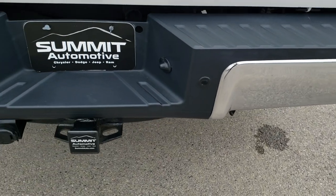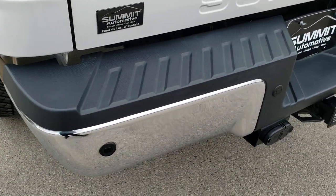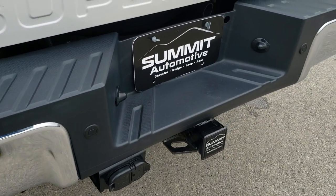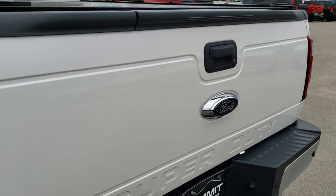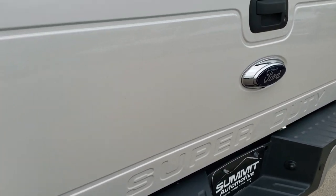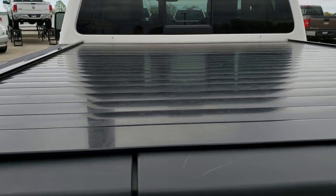Rear bumper is absolutely perfect — no dents or dings. It does have the backup parking sensors. Full towing package, of course, with the receiver hitch, 4-pin and 7-pin wiring. The tailgate is in excellent shape as well — didn't see any dents or dings. And it does have a Retrax rolling tonneau cover.